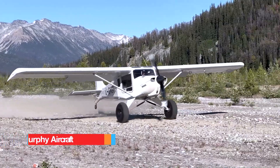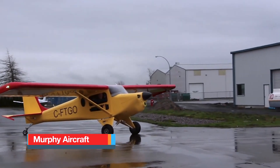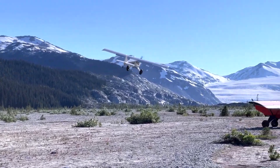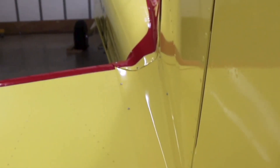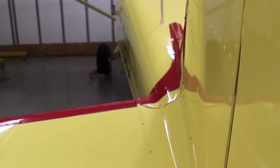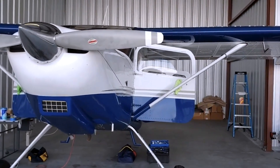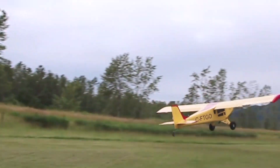Murphy Aircraft is a Canadian company known for its rugged home-built airplanes, and has earned a place among pilots who value practicality and craftsmanship. Designed for backcountry flying, these aircraft blend a strong aluminum structure with fabric-covered control surfaces, a feature that reduces weight and enhances aerodynamic response. The fabric covering is not just aesthetic — it provides flexibility and ease of repair, making it ideal for remote operations where simplicity is key.